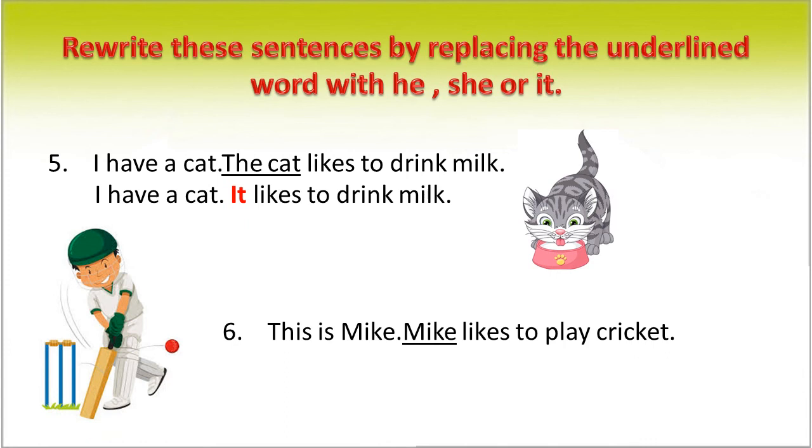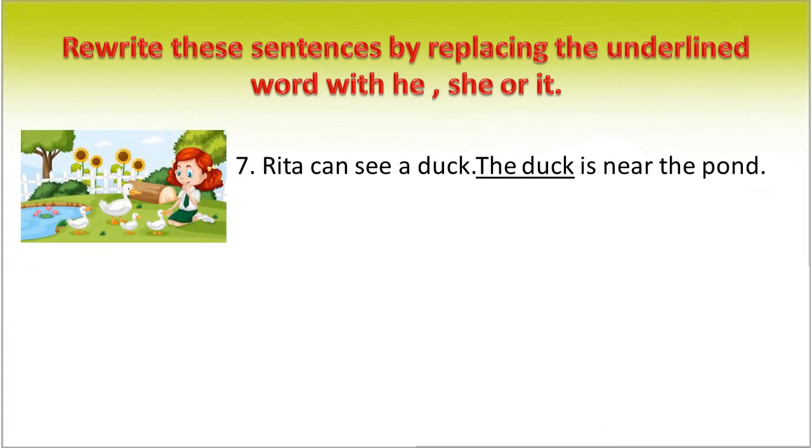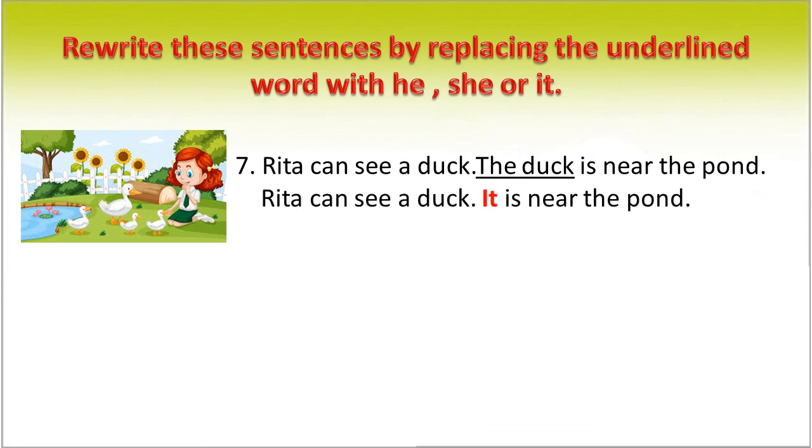This is Mike. Mike likes to play cricket. We can rewrite this sentence as: This is Mike. He likes to play cricket. In place of Mike, we use the pronoun 'he'. Rita can see a duck. The duck is near the pond. We can rewrite this sentence as: Rita can see a duck. It is near the pond. In place of 'the duck', we use the pronoun 'it'.